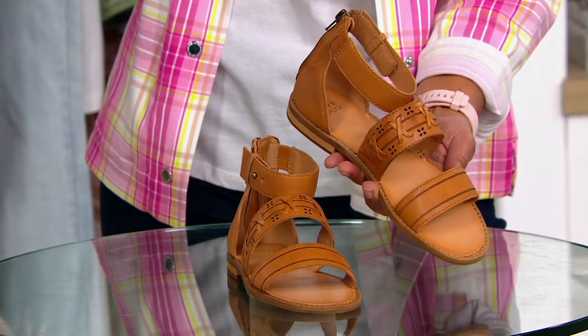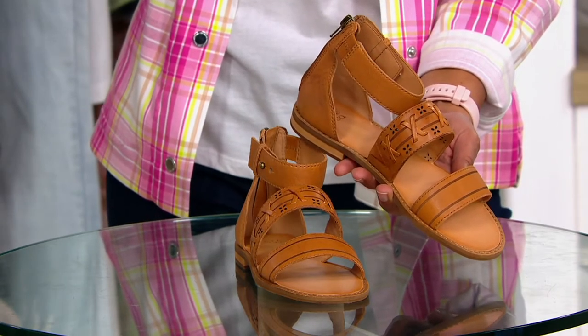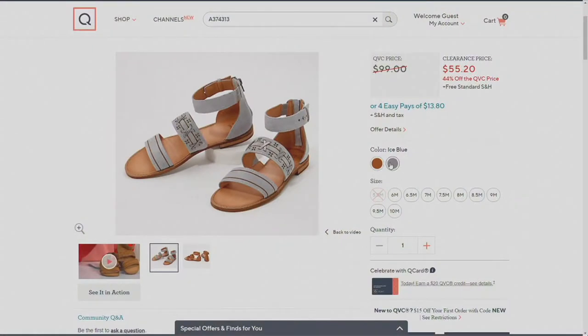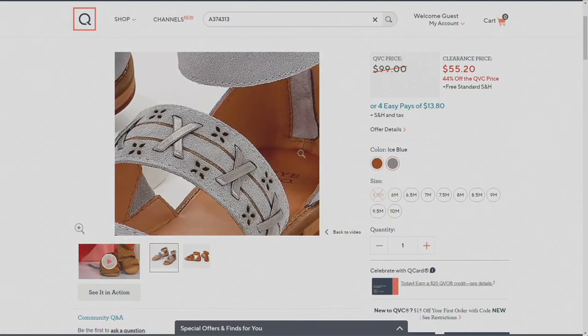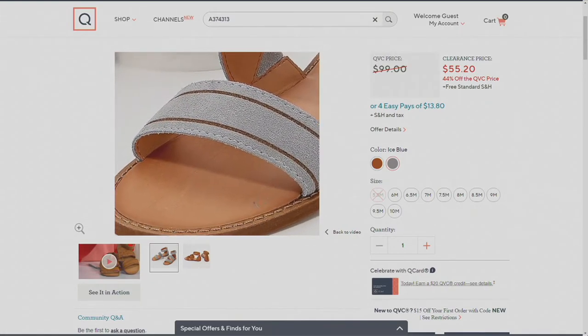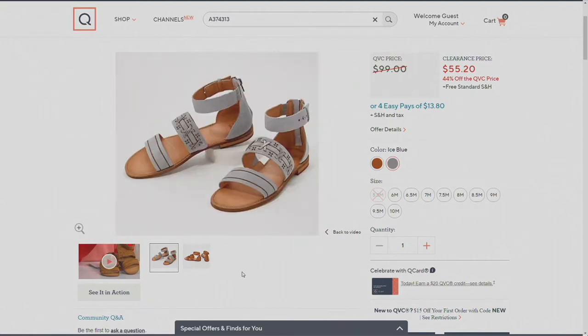The one I'm holding for you is called the Almond. But let me show you the Ice Blue as well. A374-313 is your item number. The Almond is going to be that beautiful neutral color, but check out the Ice Blue on QVC.com — it's got a little bit of a gray to it. It is a shoe that zips in the back. You get all this wow up front, the piercing and the channeling in the front strap, and also the whipstitching in the middle strap.